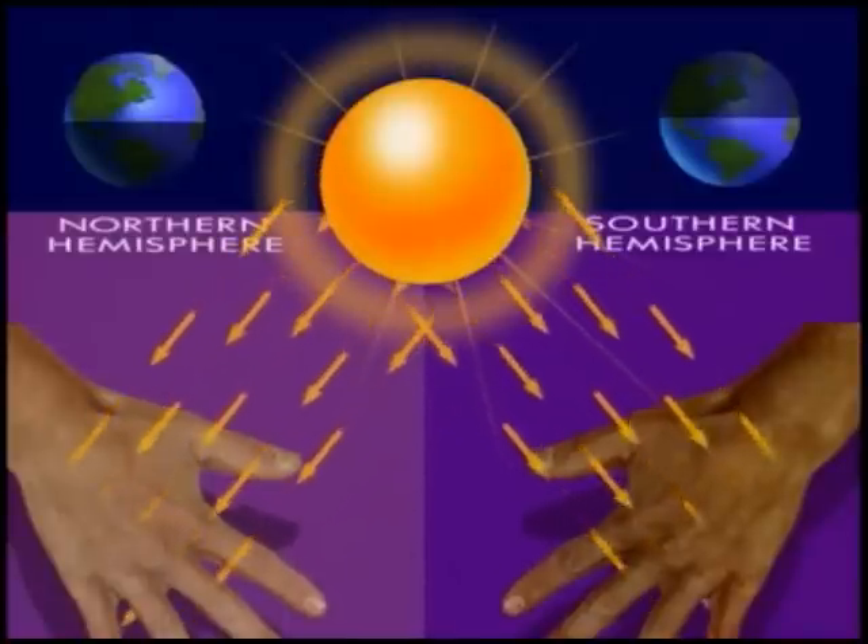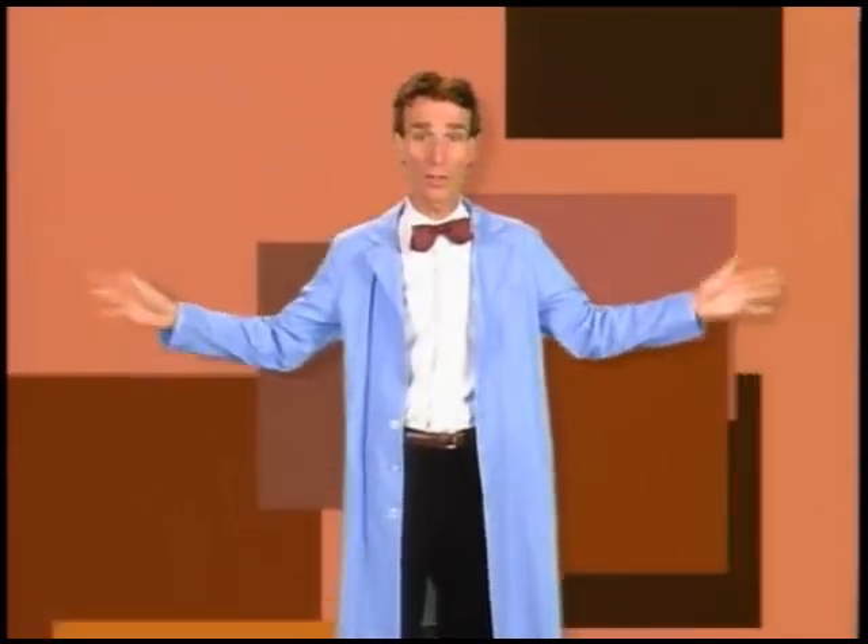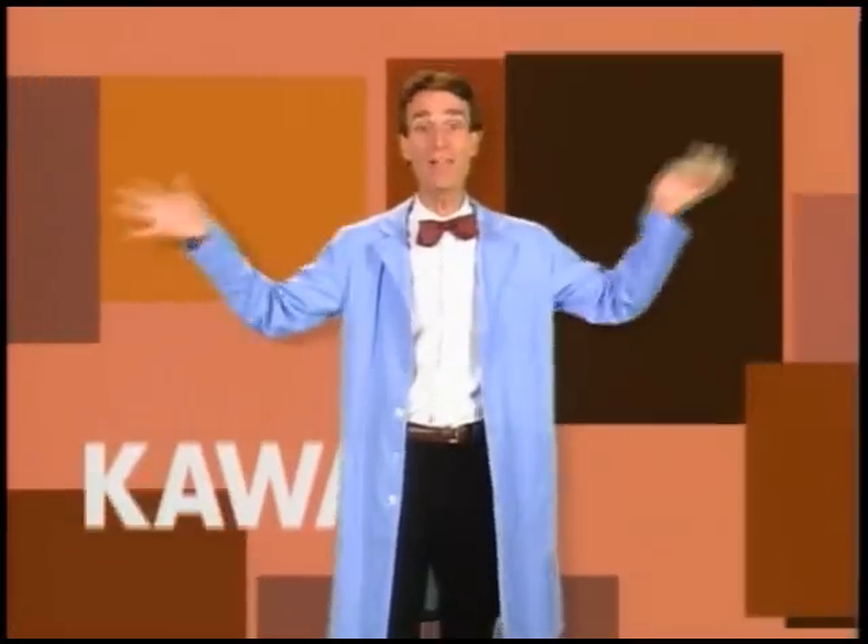So people whose ancestors lived far from the equator, where the sun doesn't shine too brightly, usually have lighter colored skin, which allows their skin to absorb some sunlight. People whose ancestors lived near the equator, where the sun shines brightly, usually have darker colored skin, so they don't get too much sunlight. So the rainbow of people that we have all over the world — it's all done with melanin.